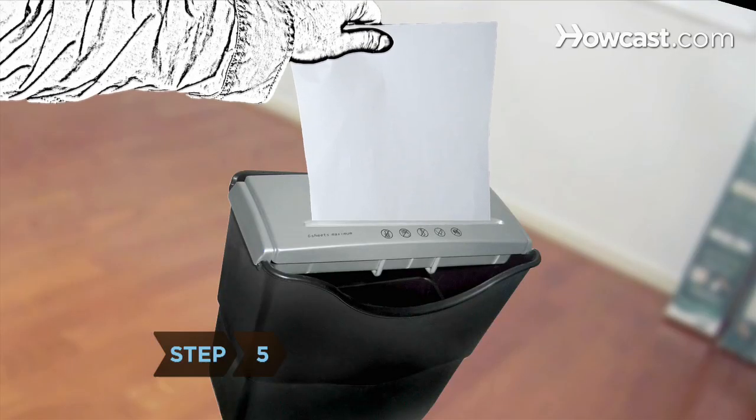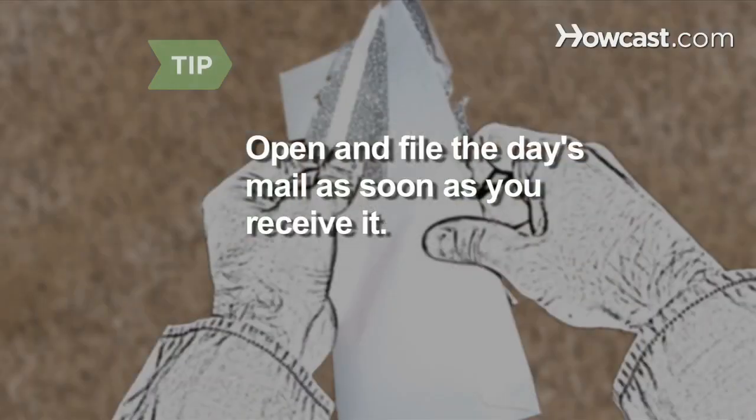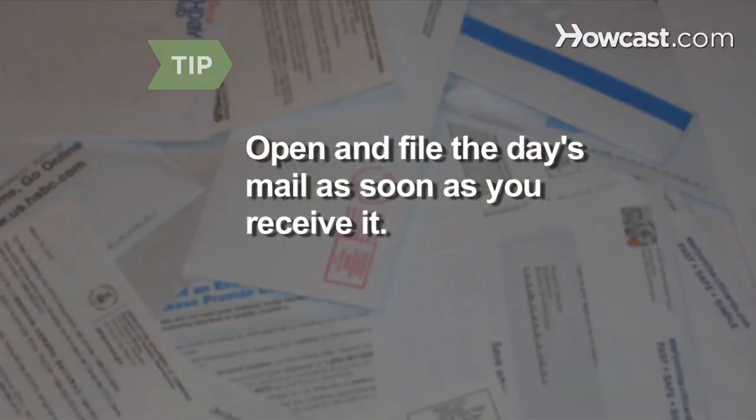Step 5. Shred or recycle paper documents that you no longer need or that are out of date. File everything else in a notebook, folder, or in a tray. Open and file the day's mail as soon as you receive it so it doesn't get lost or create more desk clutter.